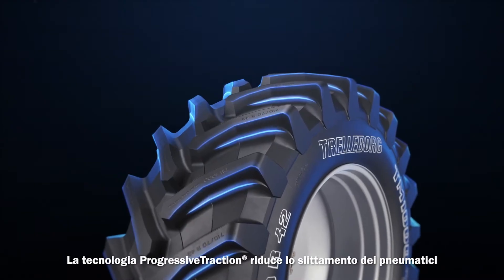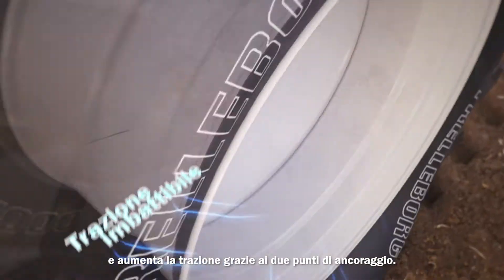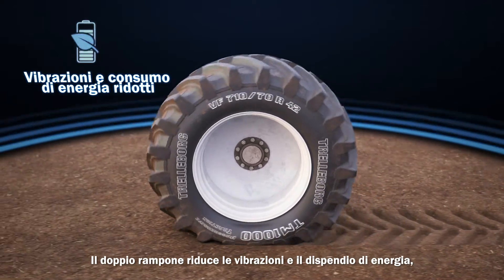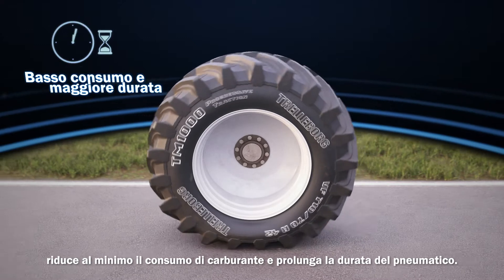The Progressive Traction technology reduces tire slippage and increases the traction capacity due to the double anchorage points. The double lug reduces vibration, decreases energy dissipation, minimizes fuel consumption, and extends tire life.